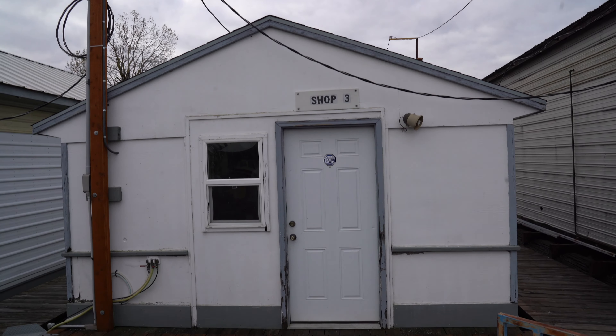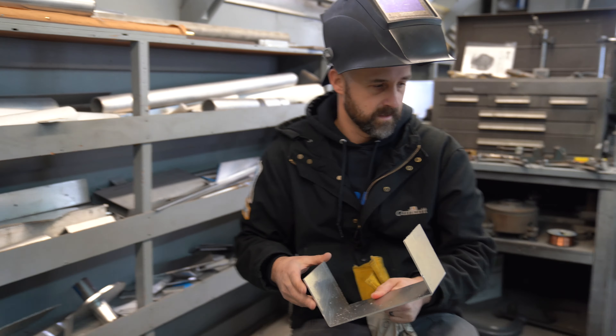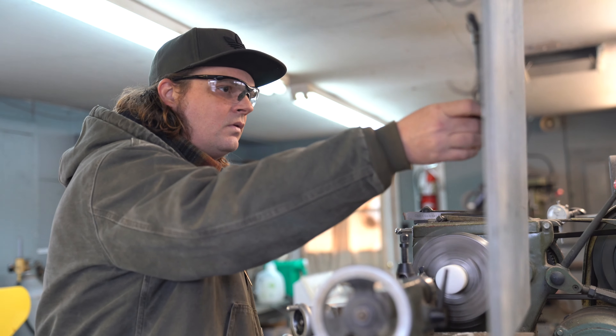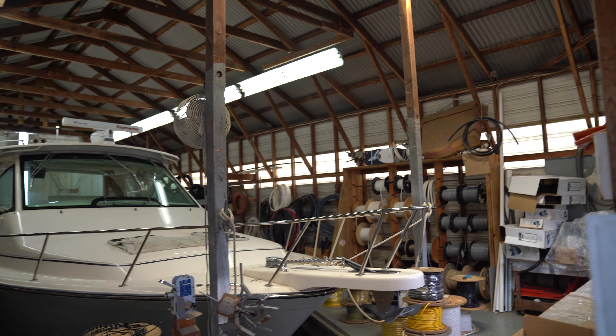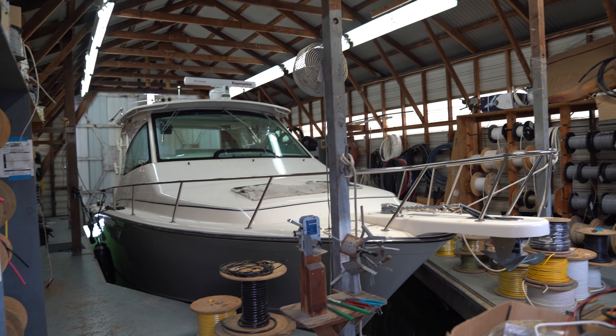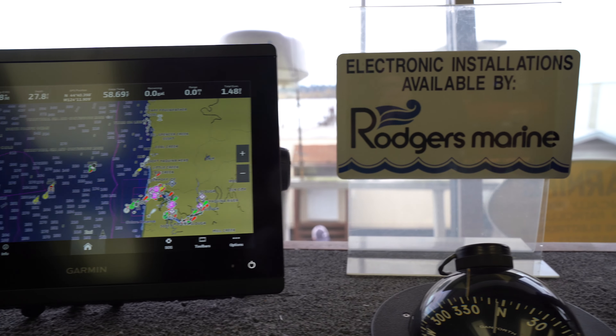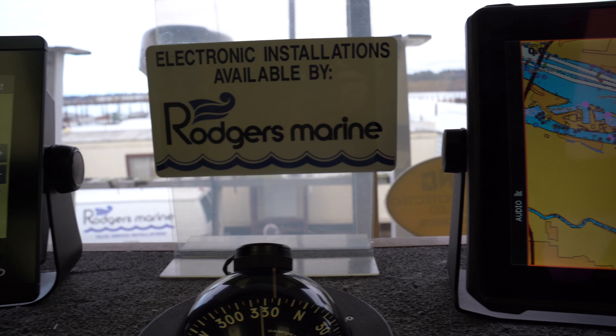Sundance Marinas is thrilled to announce that Rogers is now part of Sundance Marinas. What has long been known for electronics sales and installations is now going to be offering service and detail as well. Having access to more facilities as part of Sundance Marinas gives them access to the travel lift and other locations to perform service. Rogers is becoming more of a one-stop shop for boat maintenance and electronics.